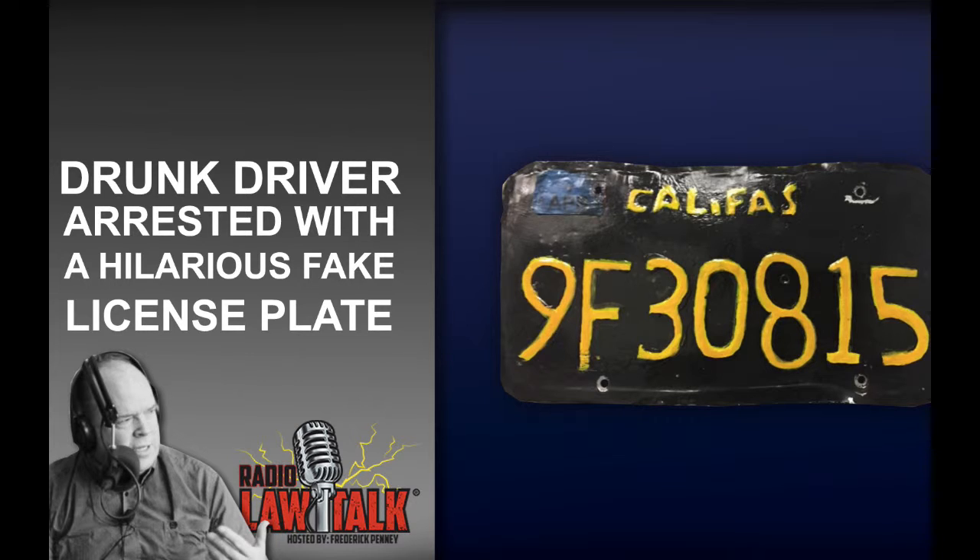A police officer on his motorcycle is cruising around, minding his own business, and he sees this semi-truck ahead of him. He thinks that license plate looks a little odd. He pulls up to it, and it's black, and the very top is painted the words C-A-L-I-F-A-S — 'Califas' — he ran out of room for 'California.' It had little yellow numbers, 9F30815, and it looks like children's chicken scratch. Sure enough, he was drunker than a skunk and got arrested.